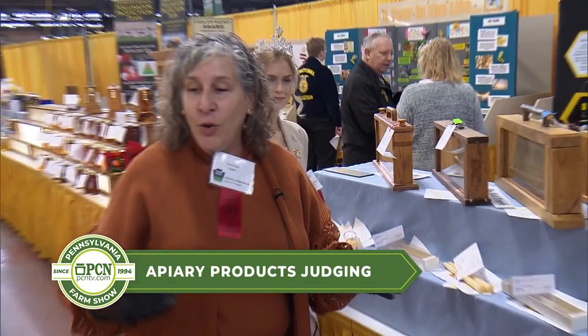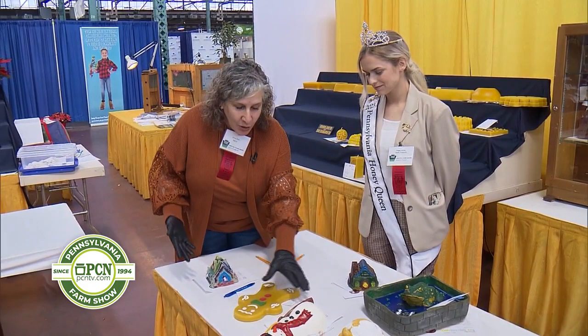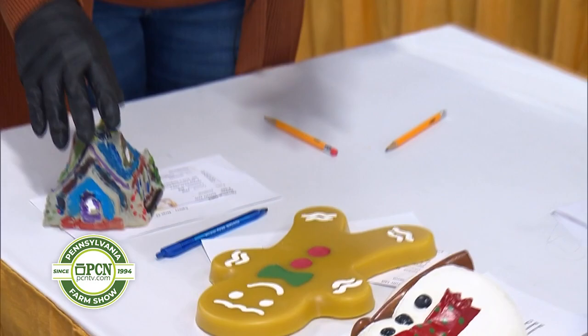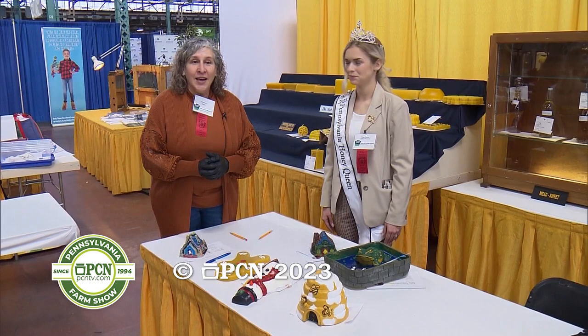So if we go back to the painted items, which is what we're looking at right now, we also look at the uniqueness of the wax products. The paint jobs are really beautiful on these. I don't want to actually judge one on camera, but they all look beautiful and we're looking forward to judging them. I want to thank you all for listening to us today. Come to the Farm Show — it's a great opportunity to learn different things about the products we produce in Pennsylvania.